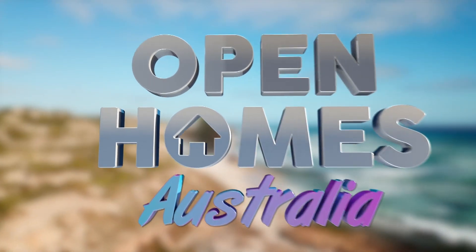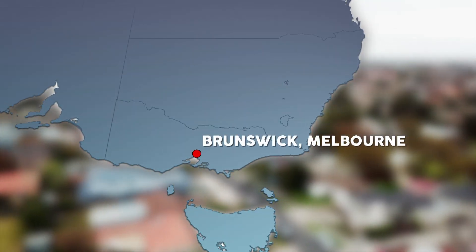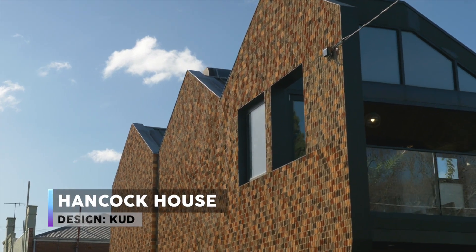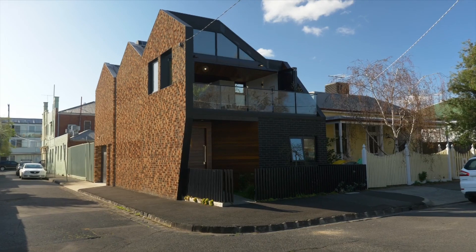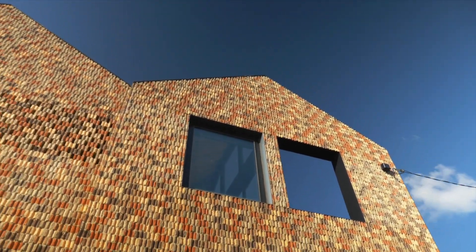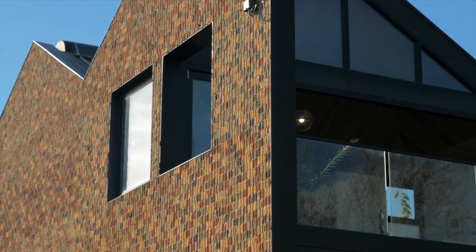Next, we're in Brunswick, a trendy inner-city suburb of Melbourne. This house uses a timeless material in a very interesting way. We often talk of architecture responding to its environment — this is a perfect urban example. Bessie meets the architect Billy Cavallaris for a tour of Hancock House.